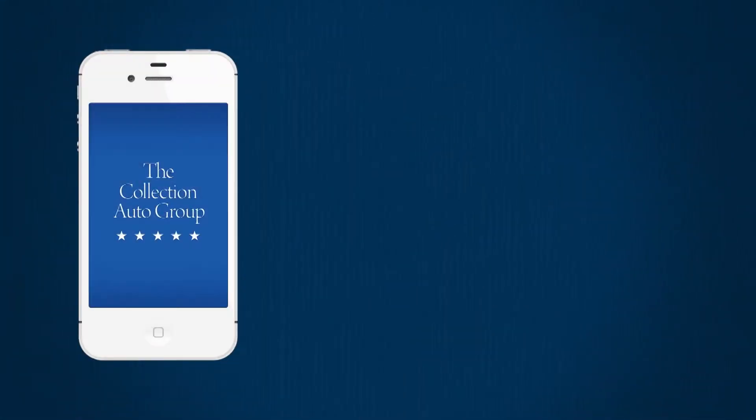Introducing the Collection Auto Group mobile app, delivering all of our above and beyond services to you at the touch of a button.